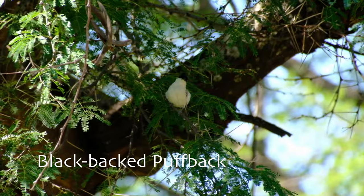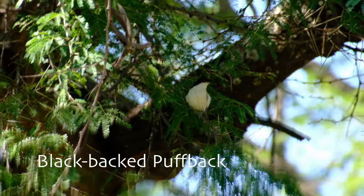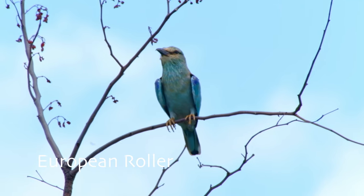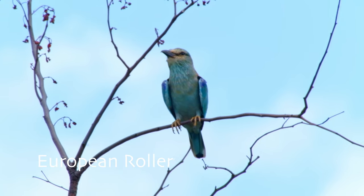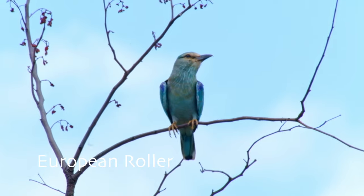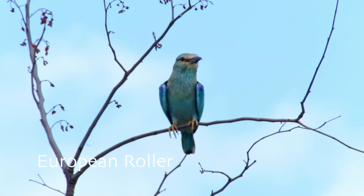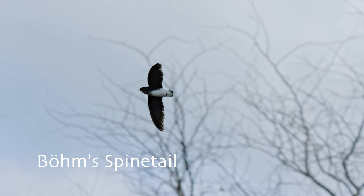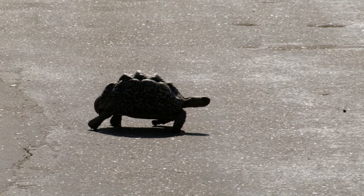Look carefully at the little birds swooping over the Parfuri Bridge. If you spot one with a white rump and almost no tail at all, you may have spotted the Böhm's spinetail. Unfortunately we didn't capture any good footage of it as it flies way too fast, but we did snap some photos to confirm the sighting.